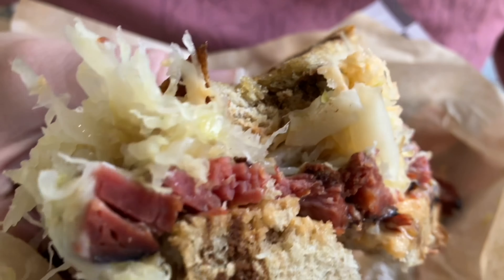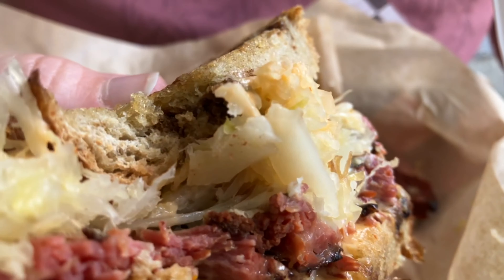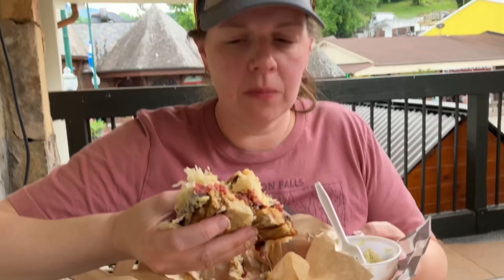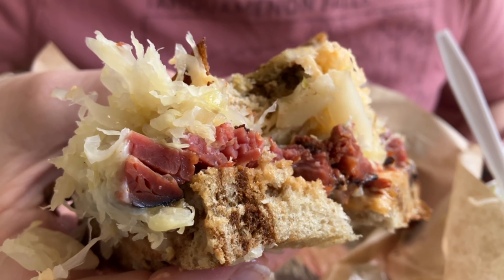Coleslaw — first bite, big bite. Tastes like homemade coleslaw, but it tastes like a homemade coleslaw where they didn't go crazy on it like I would have. So it's actually really good, it's refreshing.